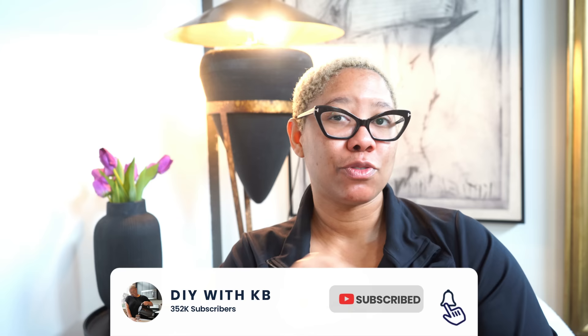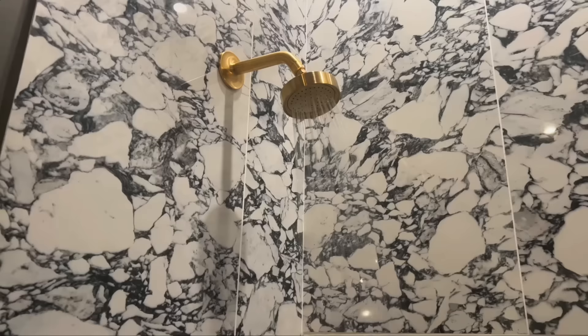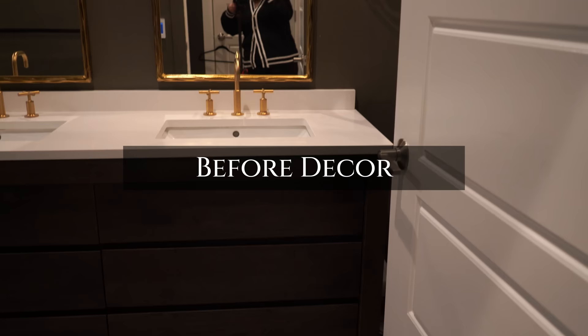I recently did a bathroom renovation and while the beautiful tile and new fixtures help, the decor is really what elevates the space. So don't feel like just because you don't have a massive budget for a renovation that this can't be impactful. Here's what my bathroom looks like before — it's pretty bare — so we're going to get organized and decorated today.